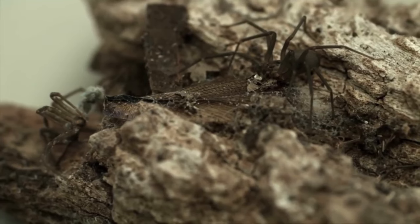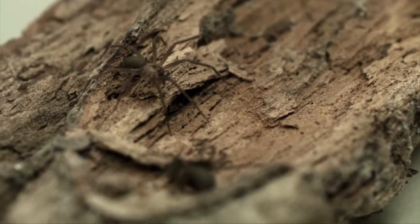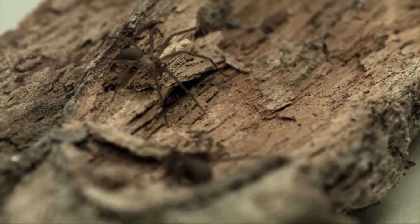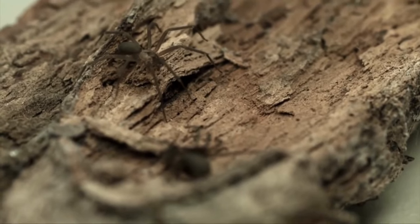But did you know that brown recluse spiders are actually quite fascinating creatures? These spiders have a unique set of character traits that make them one of the most interesting species of arachnids in the world.